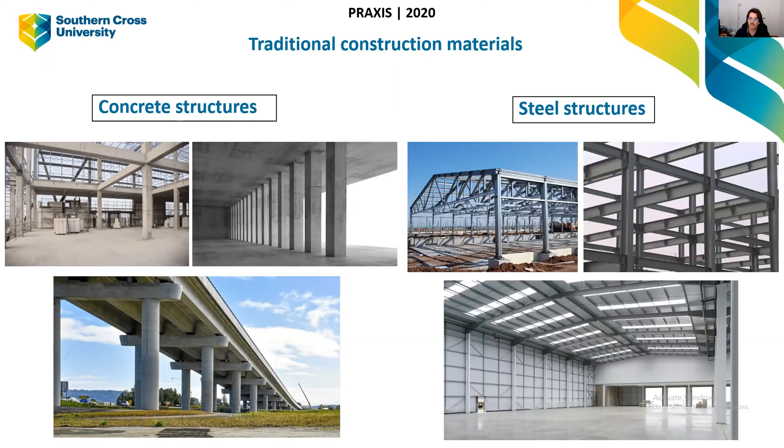Steel structures are also very common. We often use these materials in conjunction with each other, but quite often steel structures are used solely by themselves, typically for smaller structures like sheds and warehouses. Concrete is very strong in compression, whereas steel is also strong in compression but it's also very strong in tension — pulling forces. That's why we use them in conjunction.